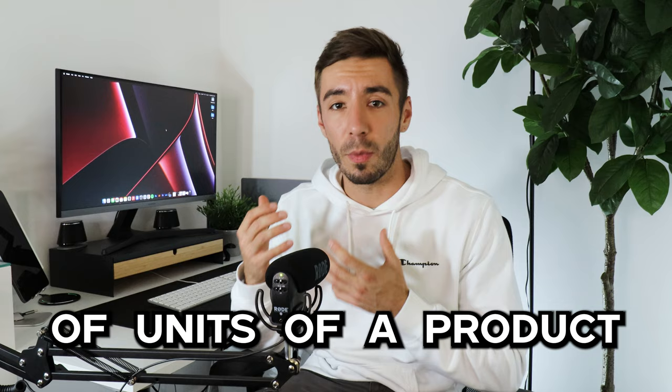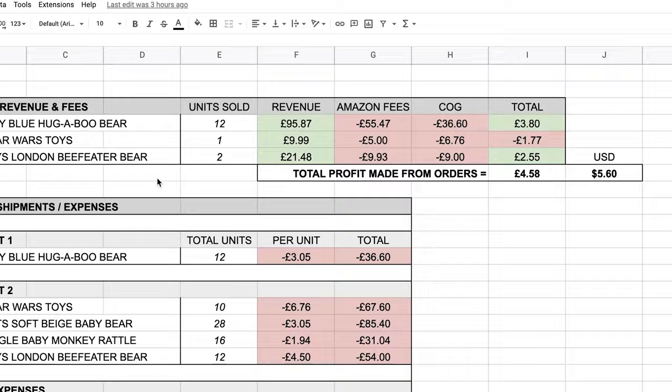It's a shame we didn't get to see all the units sold so we could see the full profit potential. We also had to deal with delays and waiting times for shipments going into Amazon, and products aren't always going to immediately sell. Looking back at the spreadsheet, Amazon fees were ridiculously high — I actually spent more money on Amazon fees than I did on the cost of goods, which just makes you think how or why it's like that.